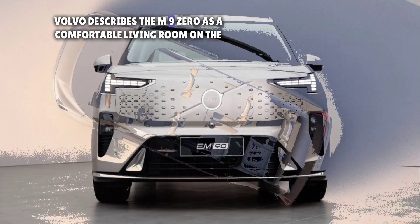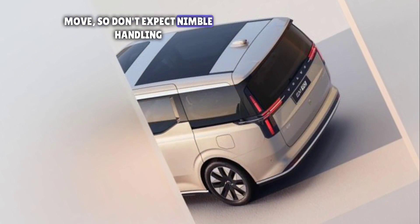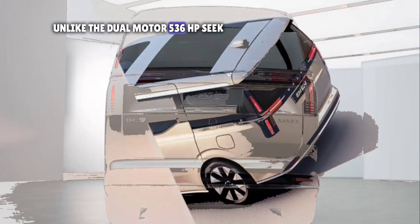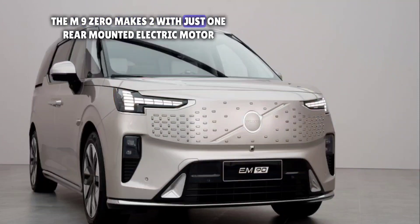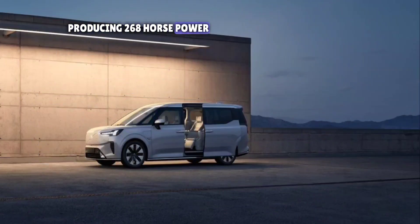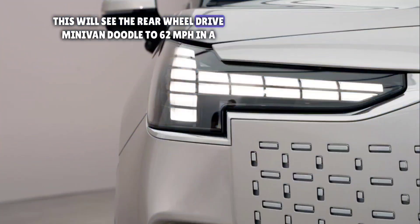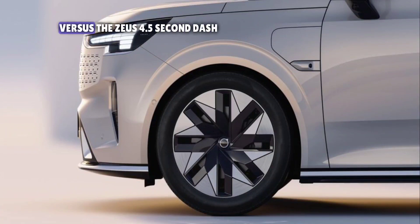Volvo describes the M90 as a comfortable living room on the move, so don't expect nimble handling. Unlike the dual-motor 536 HP Zeekr, the M90 makes do with just one rear-mounted electric motor producing 268 horsepower. This will see the rear-wheel-drive minivan dawdle to 62 miles per hour in a claimed 8.3 seconds, versus the Zeekr's 4.5-second dash.